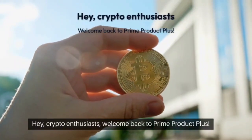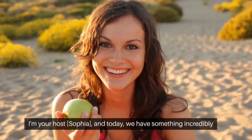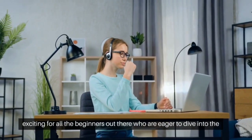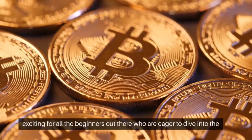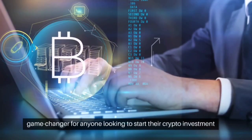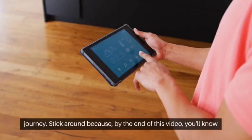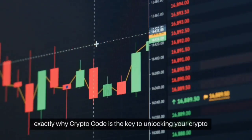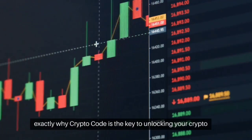Hey crypto enthusiasts, welcome back to Prime Product Plus. I'm your host Sophia and today we have something incredibly exciting for all the beginners out there who are eager to dive into the world of cryptocurrency. We're talking about the Crypto Code, a game changer for anyone looking to start their crypto investment journey. Stick around because by the end of this video, you'll know exactly why Crypto Code is the key to unlocking your crypto success.